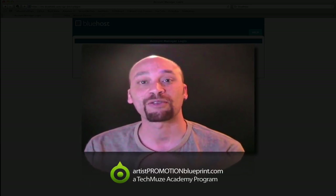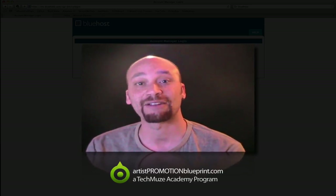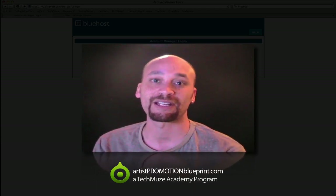So I wanted to quickly walk you through how easy it is to set one up using some of the services and tools that I use and recommend wholeheartedly. I'll provide links beneath the video in the description, or at www.artistpromotionblueprint.com if you're watching this on YouTube.